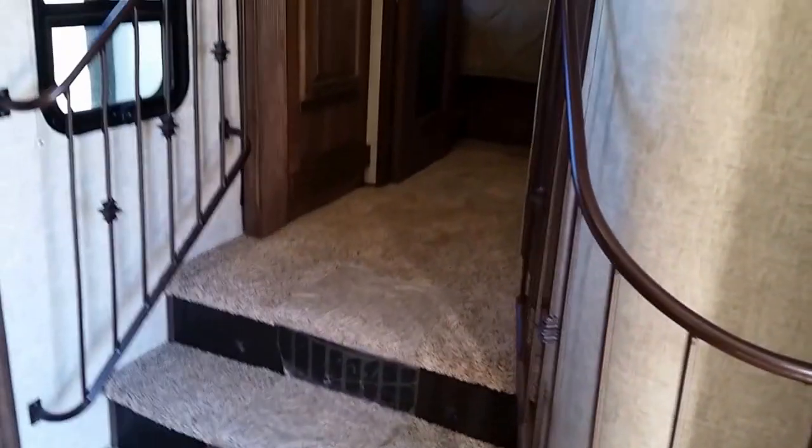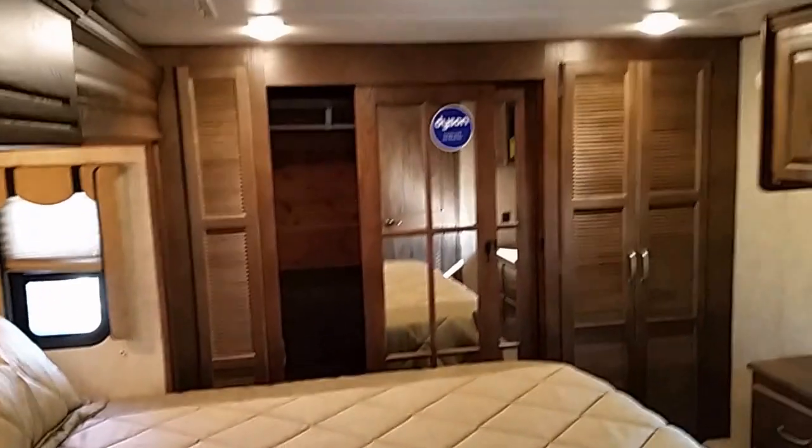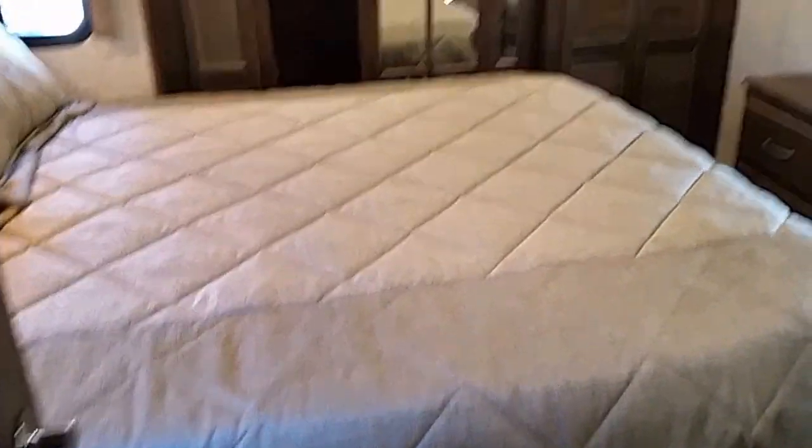There's also hallway storage, a coat hanger area, and more large storage — all solid wood, no sticky tape here. Look at this grand staircase entrance — it's gorgeous and gives you more of a hotel feeling. This cabinet on the other side is a linen cabinet.